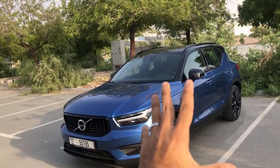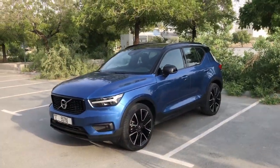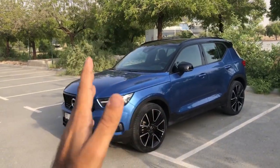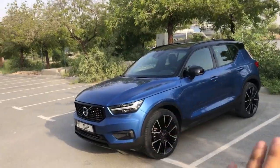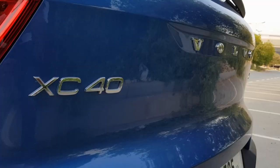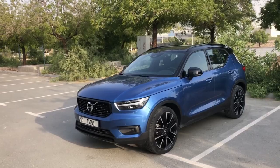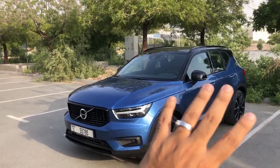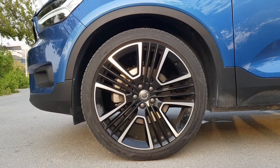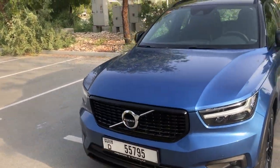Let me start off first with the color — it is just bloody good, it is so cool. I've seen this car in white and silver, and other colors are good as well, but this color, oh my god, this is just amazing. The model in question is a Volvo XC40 T5 all-wheel drive R Design. This is the R Design, and I'm going to be showing you all of those features.